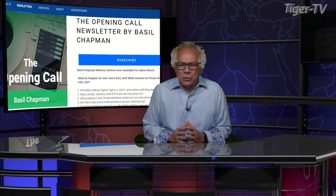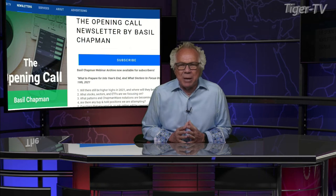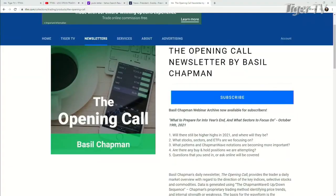Let's get over to our man, Mr. Basil Chapman, as we do each and every Tuesday at 20 past the hour. And don't forget, folks, Basil does an outstanding show here every trading day, 10 to 11 Eastern Standard Time. Also, there's a great newsletter, The Opening Call.